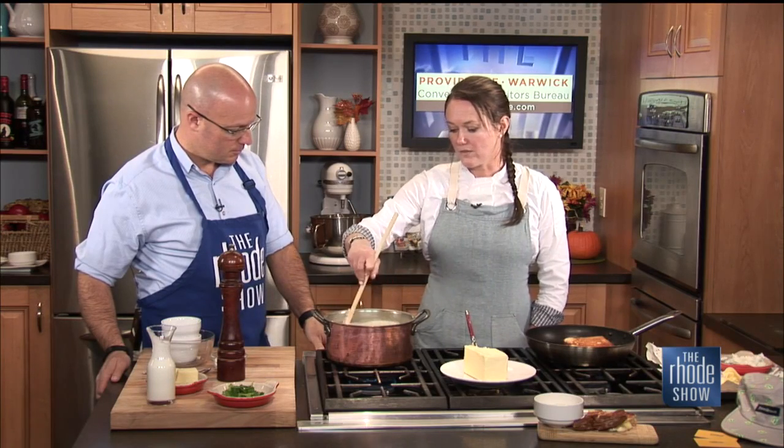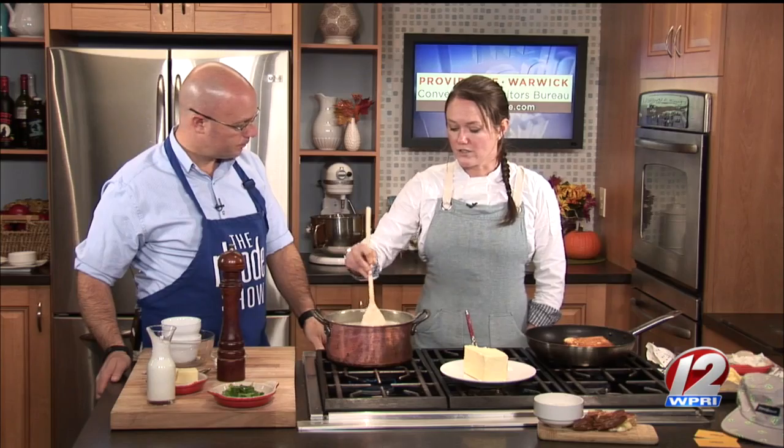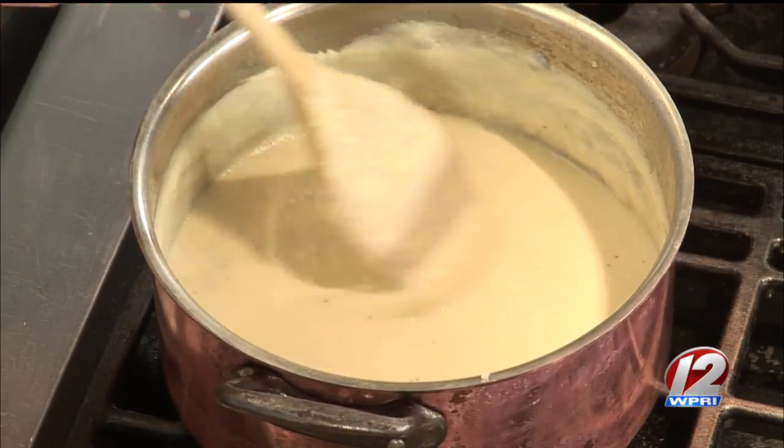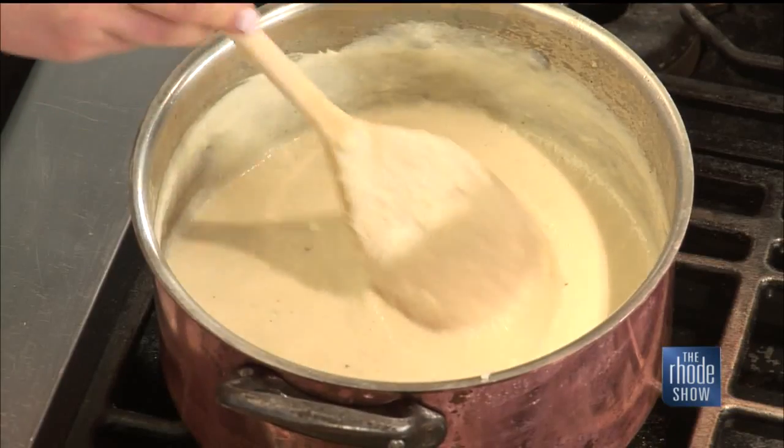We also have mac and cheese, tomato bisque soup, and this cauliflower cheddar, which is really popular right now. We have French onion, which is usually on the menu, and Italian wedding soup. All sorts of yummy things — we've got a lot of good stuff.